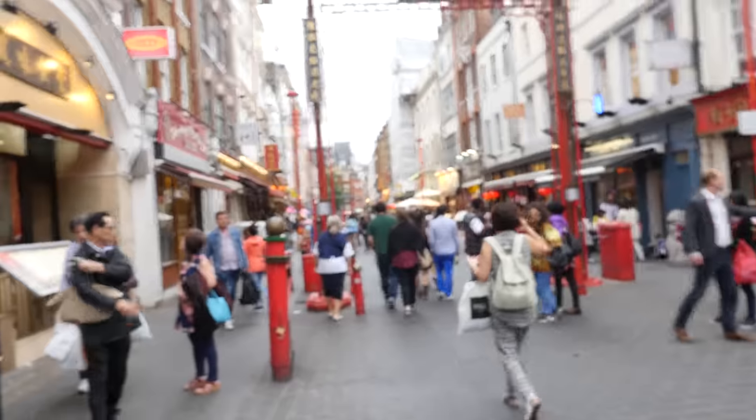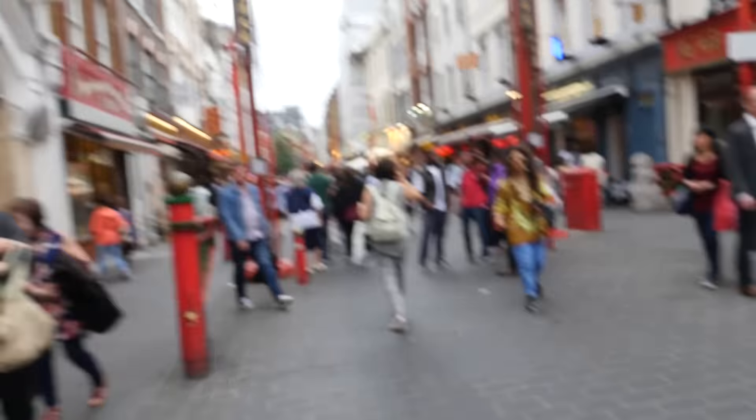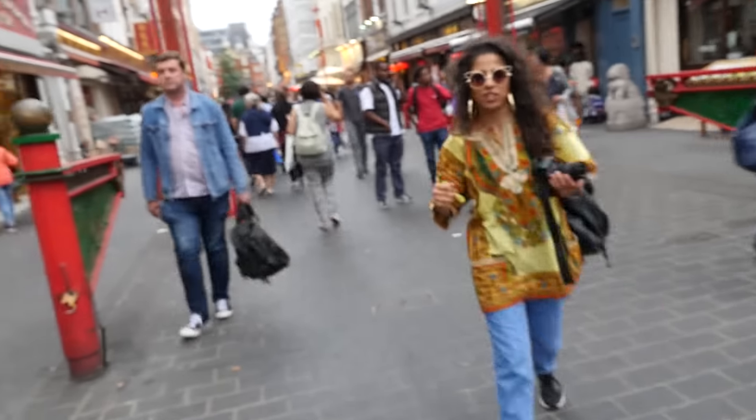Hey guys, this is Reggie who lives here in London. He's showing me around. He's actually one of my patron supporters. So we are here in Chinatown. It's very crowded today. It's always crowded.